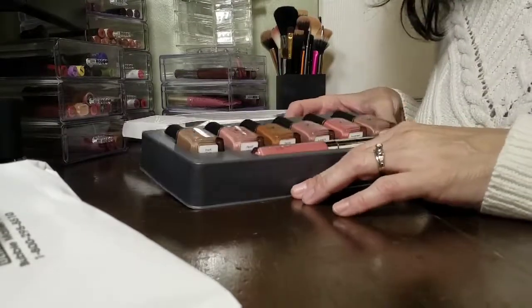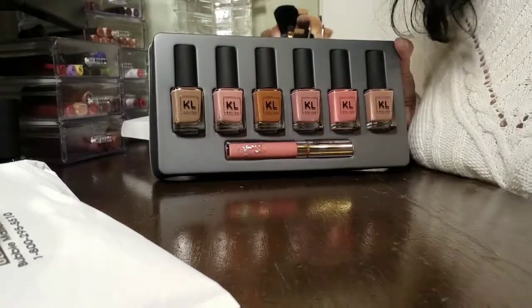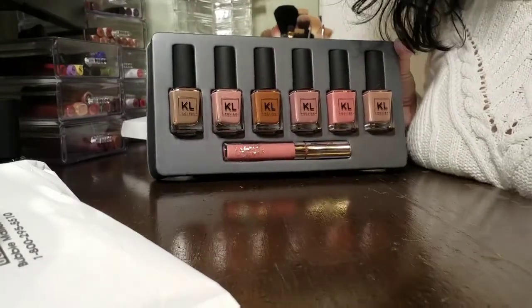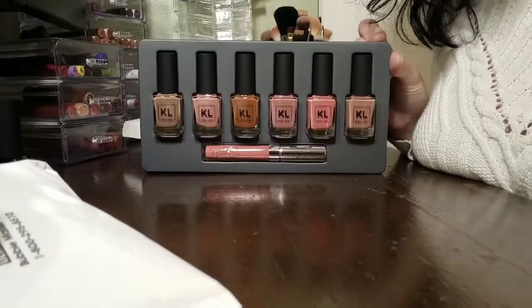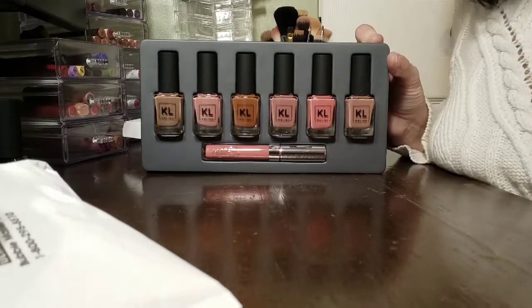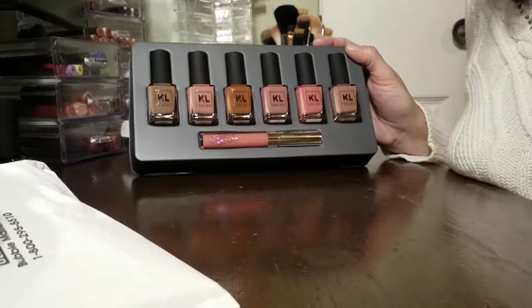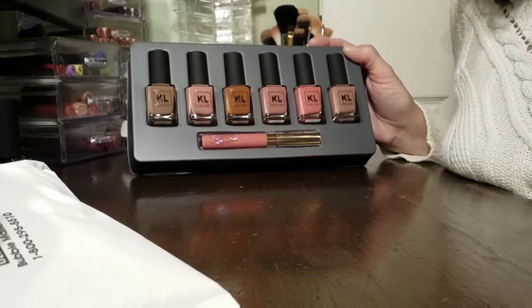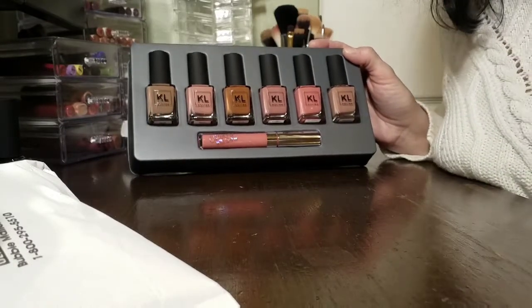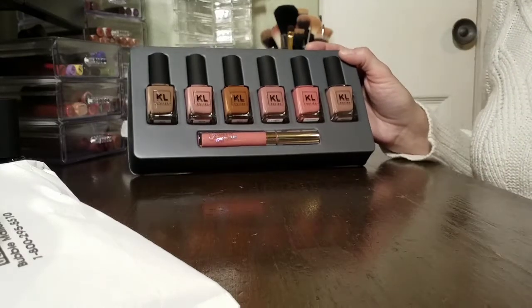Some of the colors, looking at them in the bottles, look like they're the same color, but they actually look very different on the nails — at least in all the videos I've watched where people have swatched them, as well as Kathleen Lights' own video. I'm not going to swatch them today, but if you want to see that let me know and I'll be happy to film it.